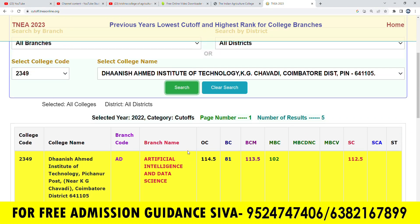Hello everyone, welcome back to our YouTube channel. Now we are going to talk about this college — we are going to talk about the Dhanis Agamad Institute of Technology.